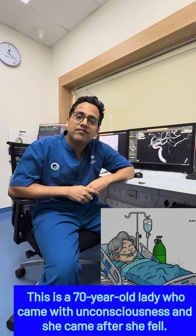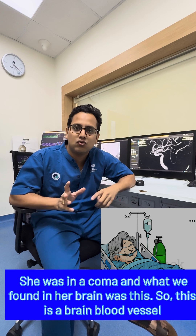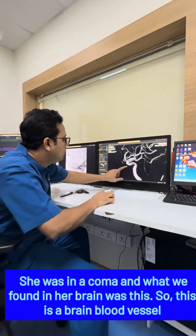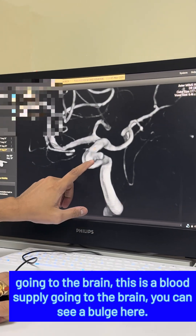This is a 70-year-old lady who came with unconsciousness after a fall, was in a coma. What we found in her brain was this — a brain blood vessel going to the brain with a blood supply visible here.